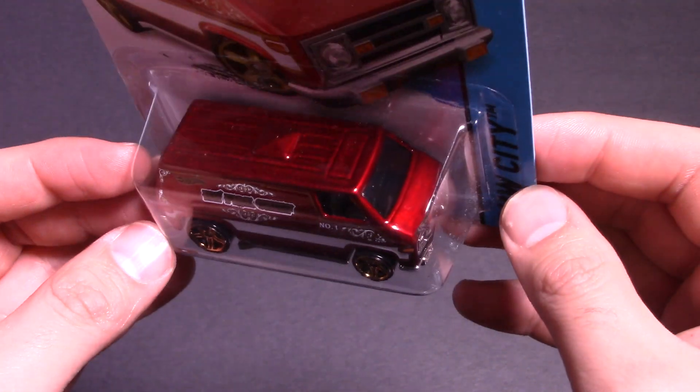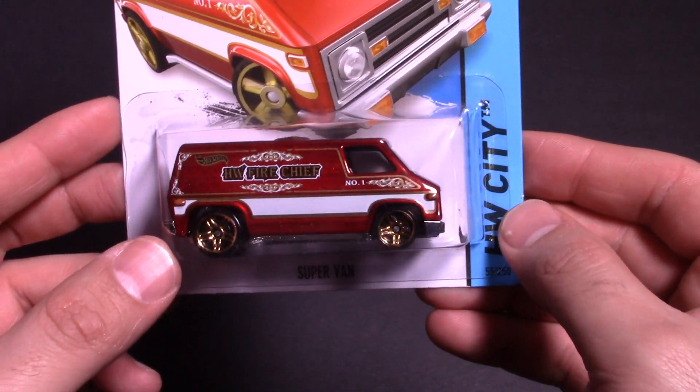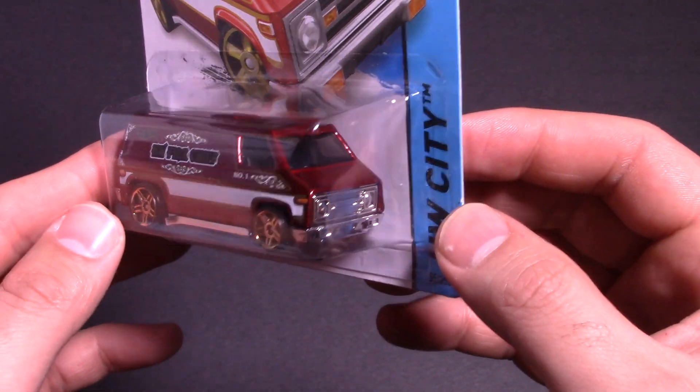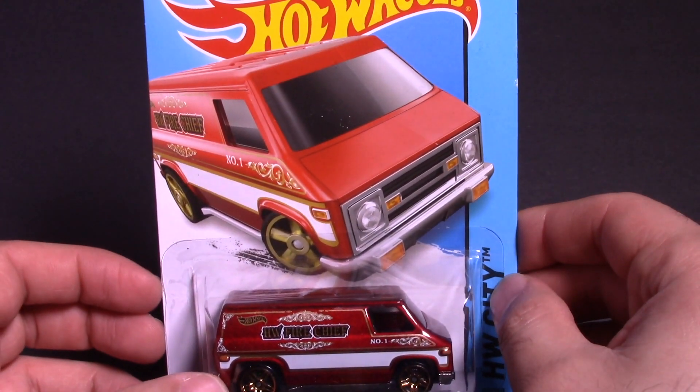These vans are pretty cool and they're fun to see go down the track. So we're going to open it up, take a closer look at it, and then head on over to our test track, put it through the top speed tester and through the double loops, see if it can make it through the double loops.